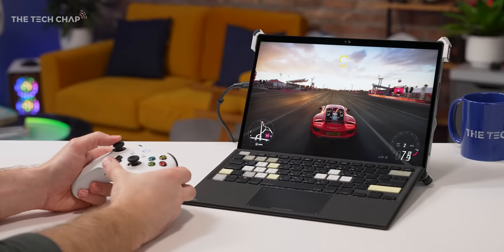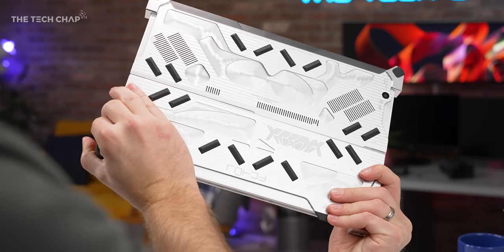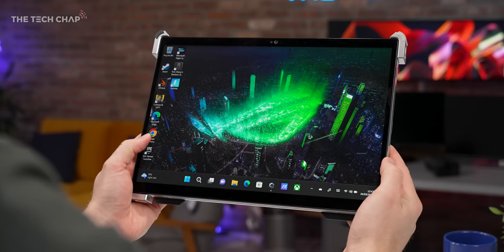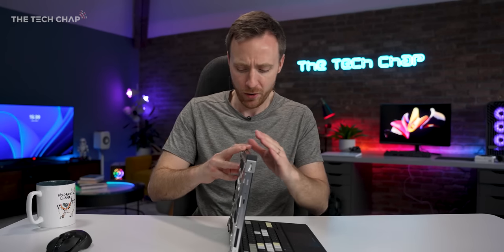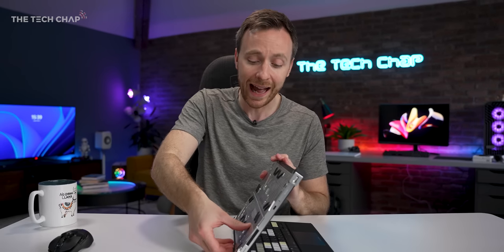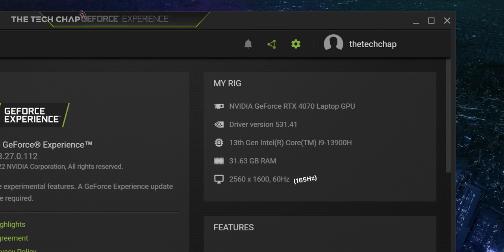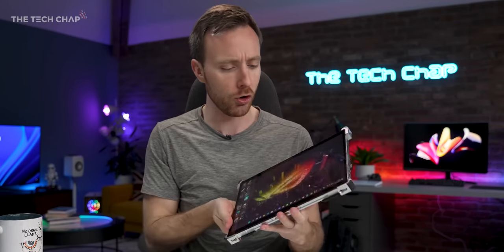A big thank you to ASUS ROG for sending this out for me to have a play with and also partnering with me on this video. And I've got to say, this is one of the most interesting and certainly unique gaming devices that you can buy.